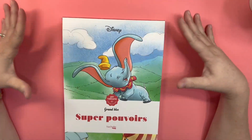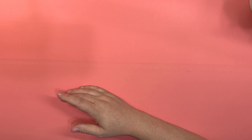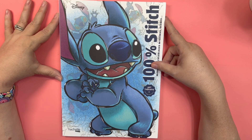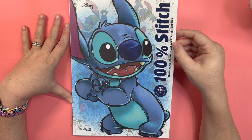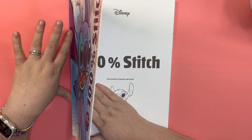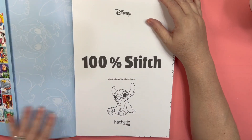So that one is Superpowers — this is a Grand Block. The next one I have is 100% Stitch. This is Art Therapy Hatchet Hero. It is Mandalas, Color by Number, and Scenes — lots and lots of fun things.